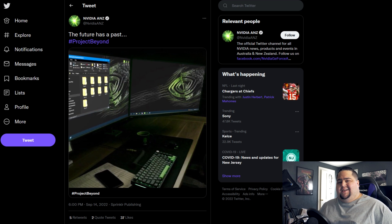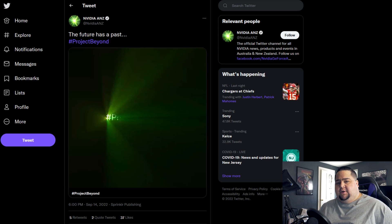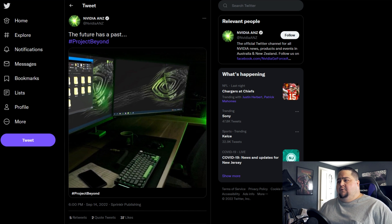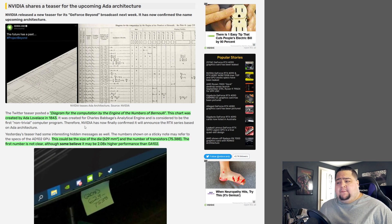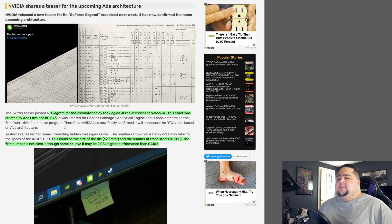NVIDIA has continued to tease the ADA lineup of GPUs, which we are expected to see announced on the 20th at GTC. Their Project Beyond teaser campaign, running over the past couple of weeks, released a latest short video showing a close-up of a diagram. Internet sleuths figured out this is actually a diagram for the computation by the engine of the numbers of Bernoulli — a chart created by Ada Lovelace in 1843, which is the codename for the upcoming RTX 4000 graphics cards, sticking with NVIDIA's theme of naming GPUs after famous mathematicians and scientists.